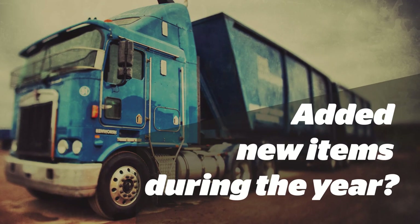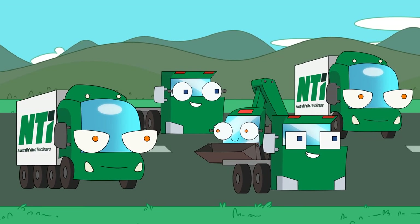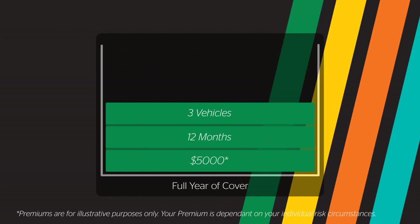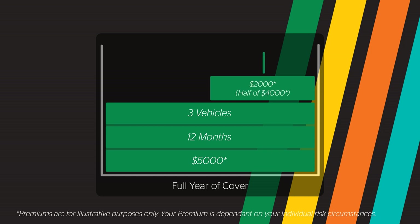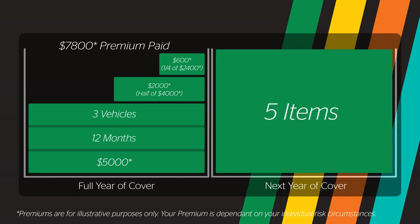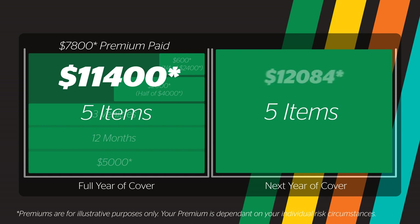Added new items during the year? In our second scenario you started the year with three vehicles insured. During the 12 months two new vehicles have been added on. Here is how the premium you pay gets worked out: three insured vehicles at outset insured for 12 months at $5,000; one vehicle added at six months insured for six months at $600. Total insurance premium you paid over 12 months is $7,800. Your renewal this year is for five items, so we want to show you a like-for-like view. So even though you paid $7,800 in premiums, the projected annual premium for the total of all five items would have been $11,400. The new year's premium is $12,084, which represents a change of 6% or $684.